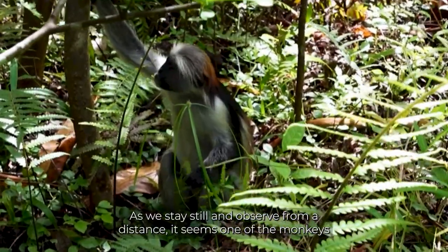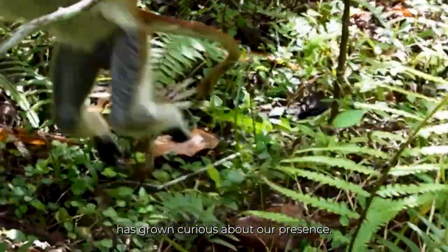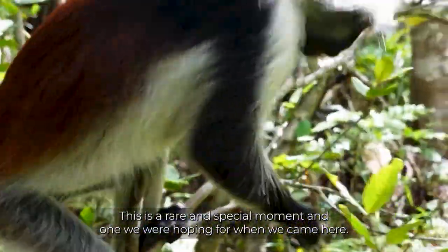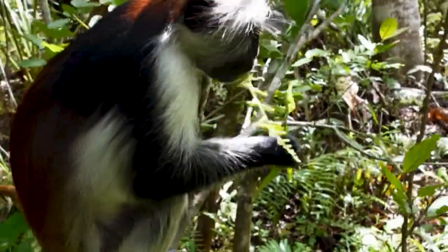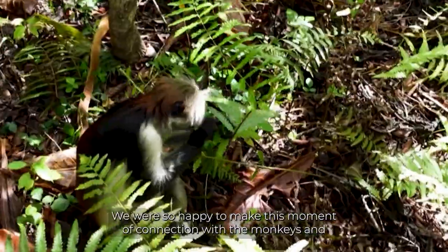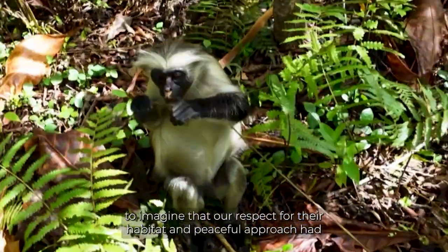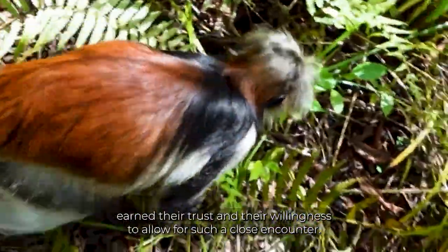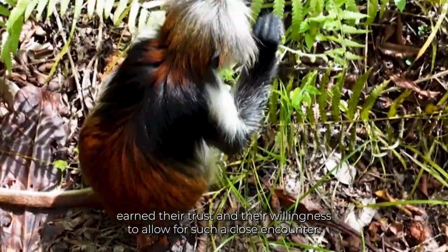As we stay still and observe from a distance, it seems one of the monkeys has grown curious about our presence. This is a rare and special moment and one we were hoping for when we came here. We were so happy to make this moment of connection with the monkeys and to imagine that our respect for their habitat and peaceful approach had earned their trust and their willingness to allow for such a close encounter.